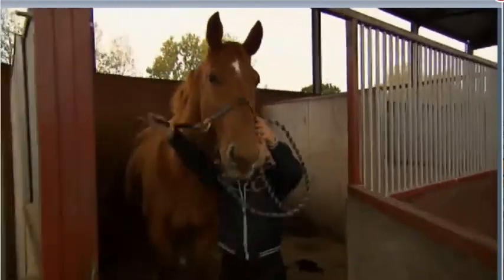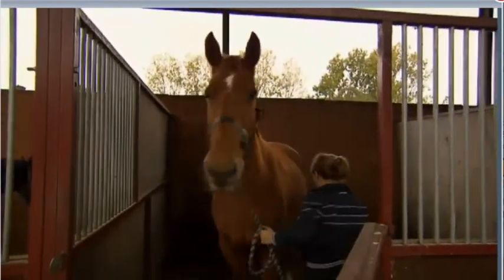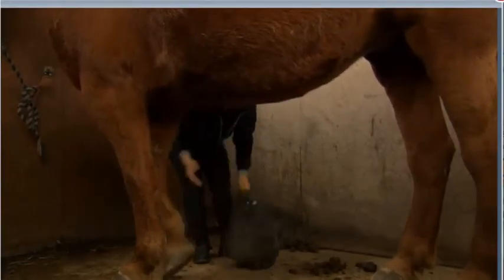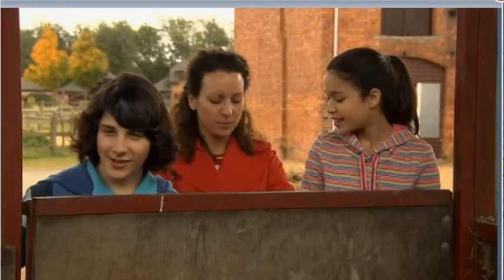Stacey's job is fun, but it's hard work. She likes it because she sometimes rides the horses. Horses need lots of exercise. Stacey wants to be a show jumper when she's older. Stacey's got lots of work to do this morning, so we're going to look around the school and meet some other people who work here.